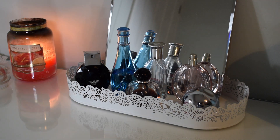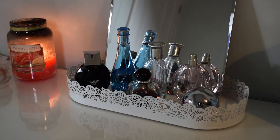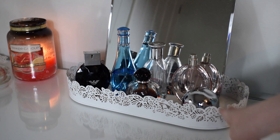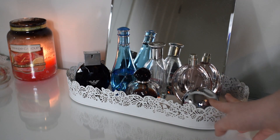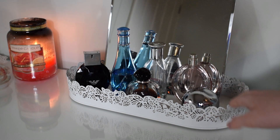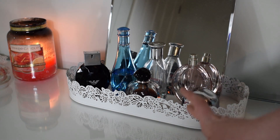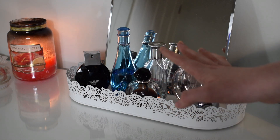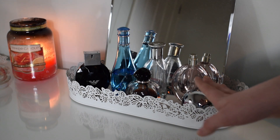Moving on, I've got my little tray of perfumes. The tray itself is from Ikea - and I also forgot to mention that the tray holding all the little favourite products of the minute is also from Ikea. These are all of the perfumes that I own. I do have quite a lot of body sprays and stuff but they are in a separate container which I'll move on to later.